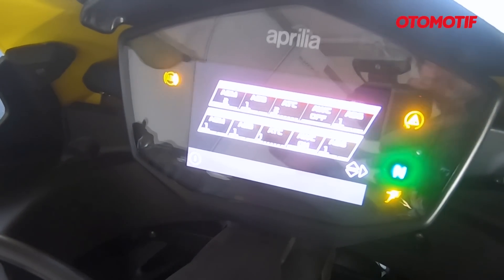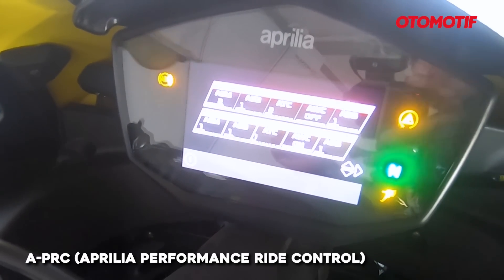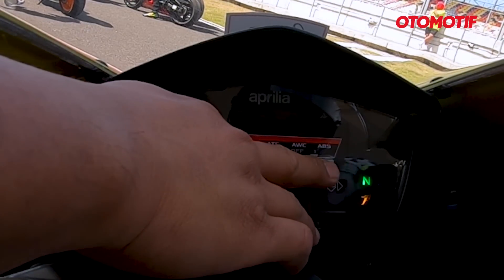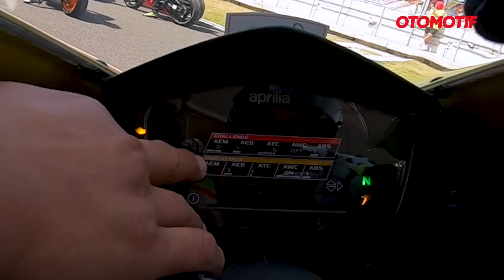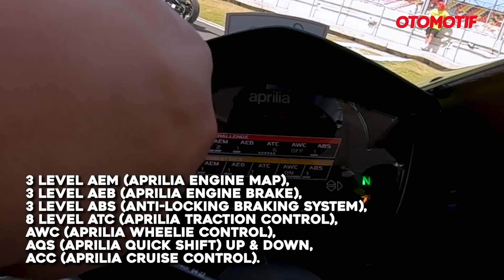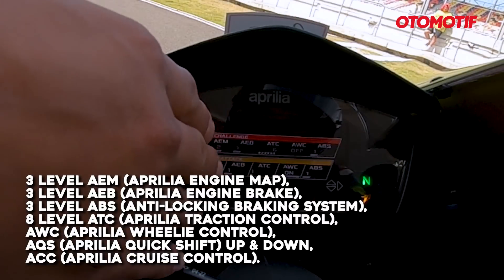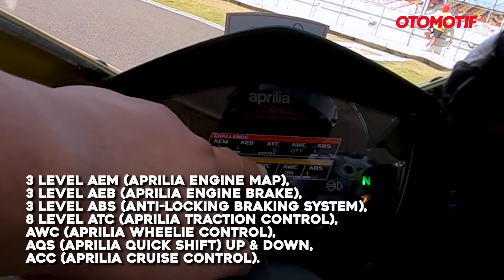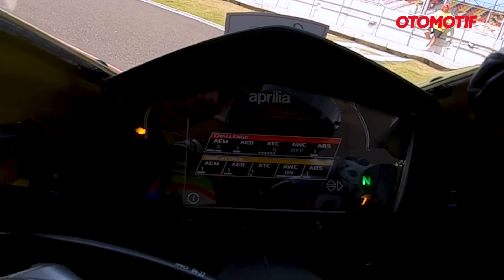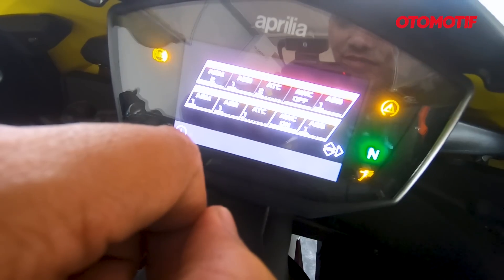Motor ini punya sistem elektronik canggih bernama APRC — Aprilia Performance Ride Control — yang bekerja menggunakan 6-axis IMU. Isinya ada Aprilia Engine Mapping, Aprilia Engine Brake, ABS, Aprilia Traction Control, Wheelie Control, Aprilia Quick Shift, dan Cruise Control. Secara fitur memang gokil banget — sudah kayak motor superbike 1000 cc, padahal cuma 660 cc.